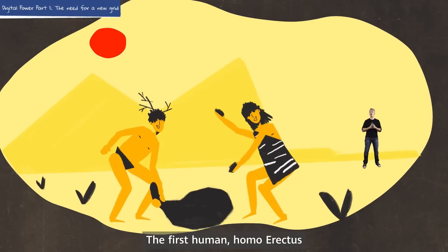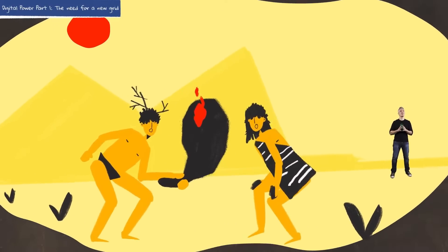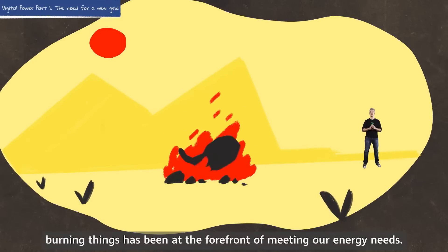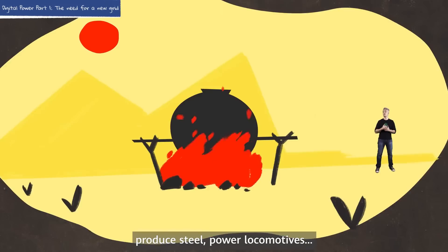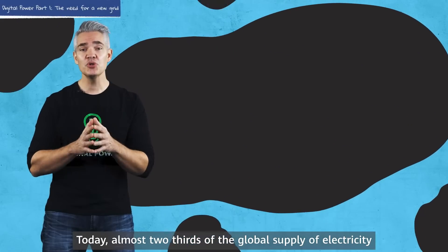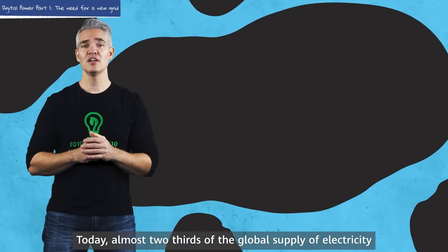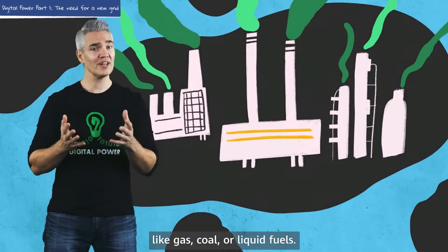The first human, Homo erectus, discovered fire perhaps two million years ago. Since that time, burning things has been at the forefront of meeting our energy needs. We've used fire to warm ourselves, produce steel, power locomotives. Today, almost two-thirds of the global supply of electricity comes from power plants that burn fossil fuels, like gas, coal or liquid fuels.